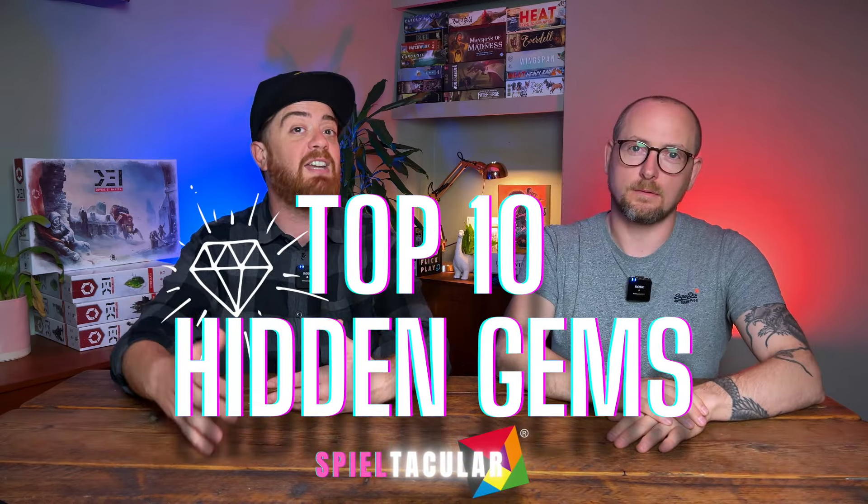Some things just get lost in the shuffle. You will hear a lot of the big names — we've already done some of that: best game to buy, best game to demo, the most anticipated stuff. But this one in particular is about the top 10 games from indie publishers — small box games — things that could be lost in the chaos of Spiel. So it's our top 10 hidden gems you can find at Spiel.